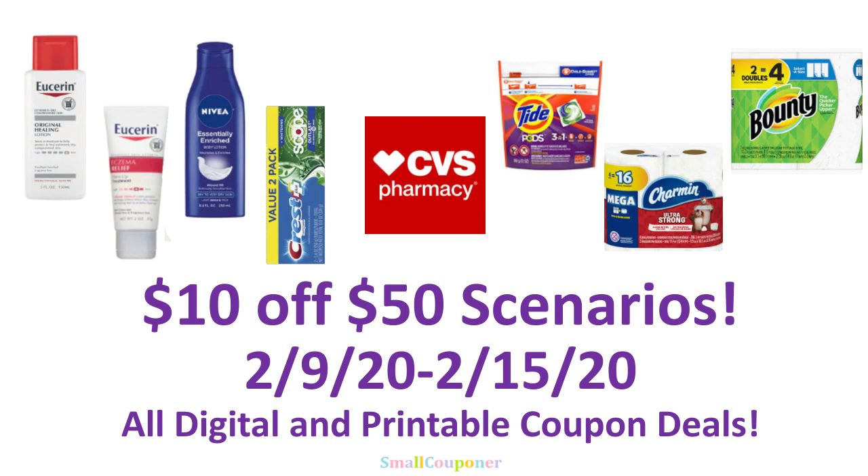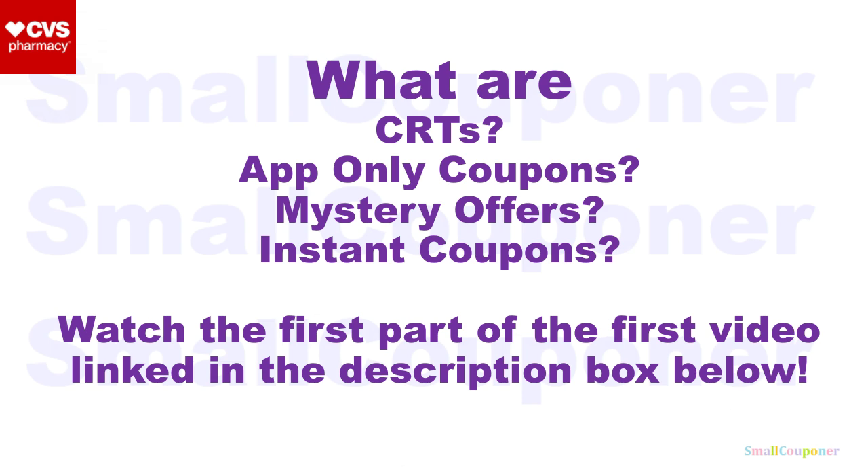Hi guys, this is Small Couponer. These are the CVS $10 off $50 scenarios for the week of February 9th to February 15th, 2020. They are all digital and printable coupon deals. I will only use a $10 off $50 if you don't have very good CRTs for the products that you want to get. If you have other good CRTs, I actually recommend doing individual transactions because you get more savings out of those individual CRTs. But if you don't have CRTs for the items that you want, then use the $10 off $50.